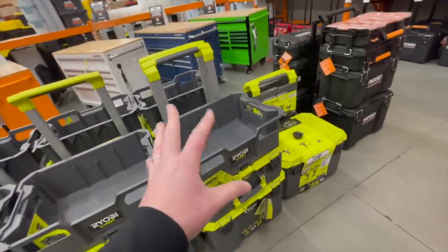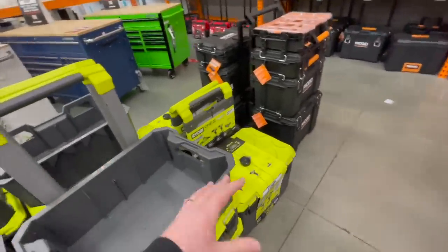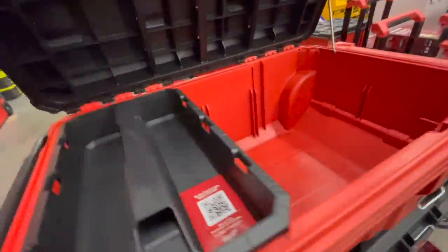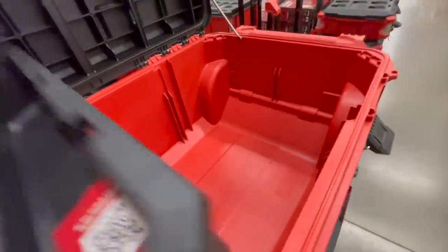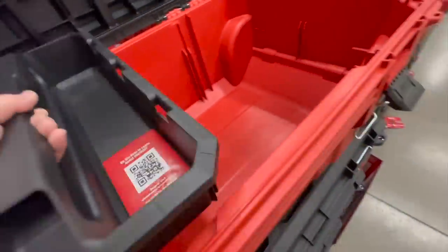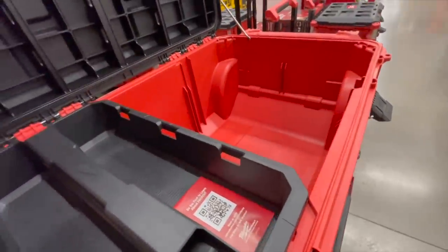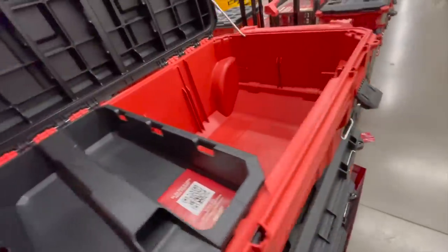The Ryobi Link system needs a little bit more modification before they mastered that. But this is big. This is too big for your average person, but they made this for the people that could actually use this.